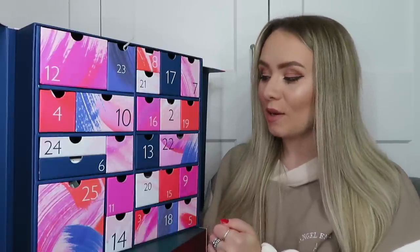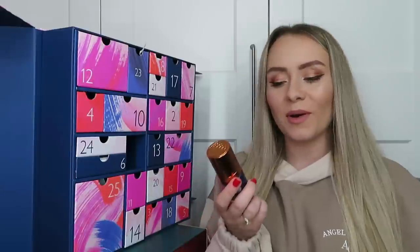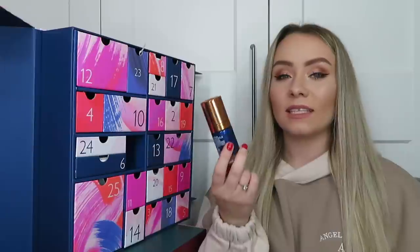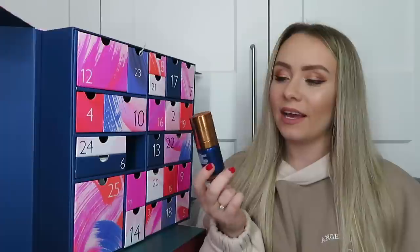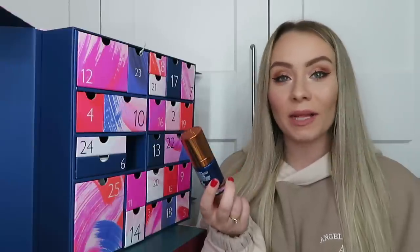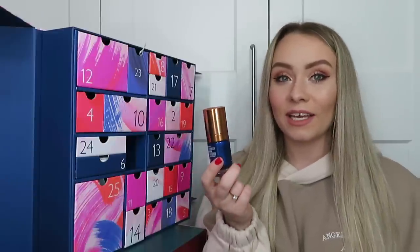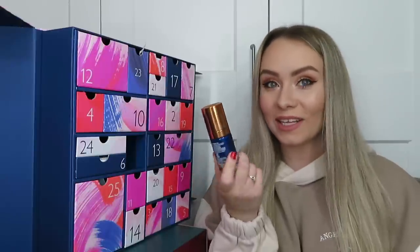Okay, so let's dive into it. In drawer number one we're kicking off with a product from Augustinus Bader - this is the Rich Cream, 15ml of product, and it's worth £61.50. It's a really rich, nourishing, luxurious moisturizer for the face, something I would use at night time. Ingredients are said to support cellular renewal in the skin, improve the appearance of your complexion and keep it super hydrated and looking plump.